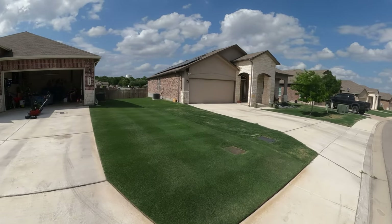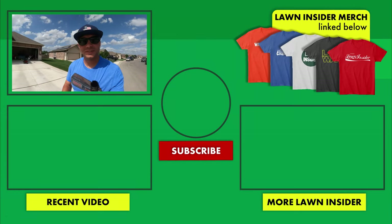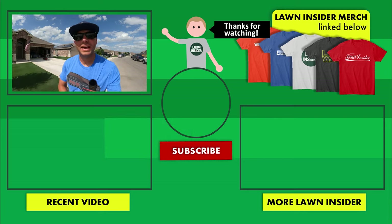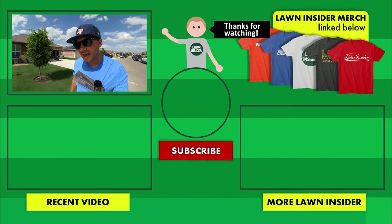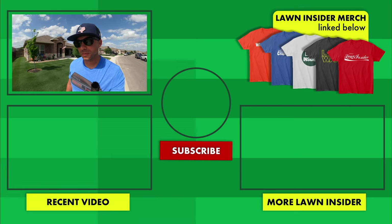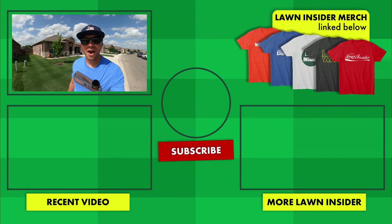I thought I would leave you all with a couple of parting shots from the front and the side yard before I go. That is pretty much going to wrap up the video for this week. I hope you all enjoyed it. If you did, please leave me a like. If you're enjoying the content and want to continue to see more of it, hit the red subscribe button below. If you have any questions, comments, or concerns, leave those in the comment section below. I'll see you all again next week. Lawn Insider out.